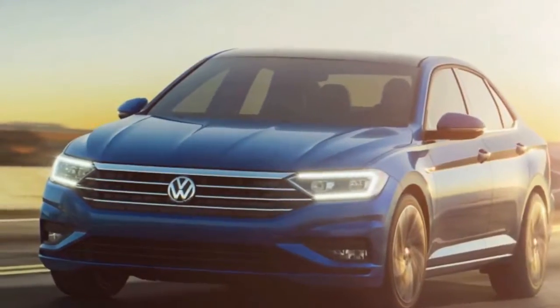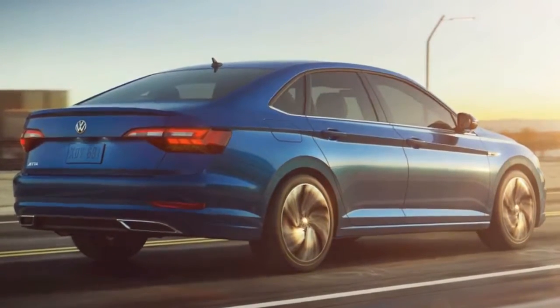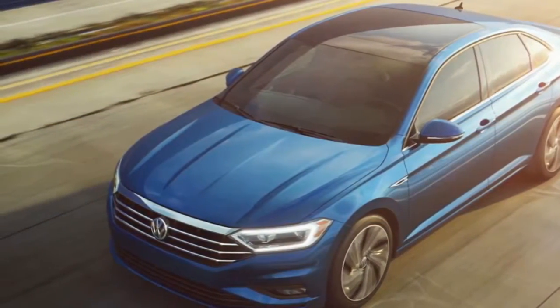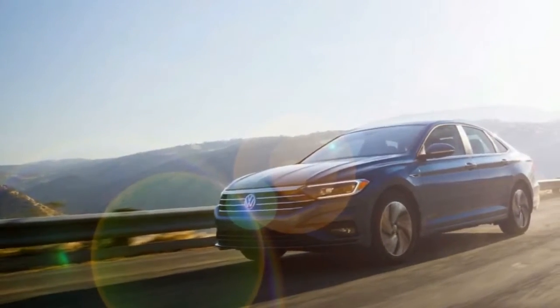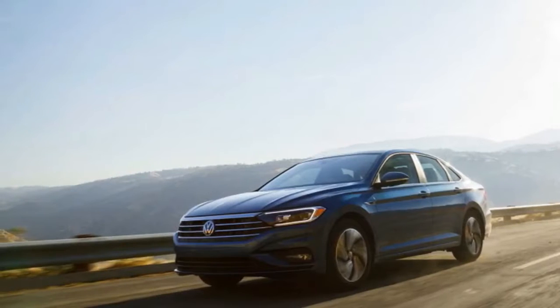2019 VW Jetta revealed: more tech, less teutonic. Last month I flew to Volkswagen's Arizona proving grounds — normally a secretive place, verboten to journalists — to drive the 2019 Volkswagen Jetta. It was a controlled environment and our impressions were limited, but now we have more details that paint a clearer picture of the company's volume sedan.